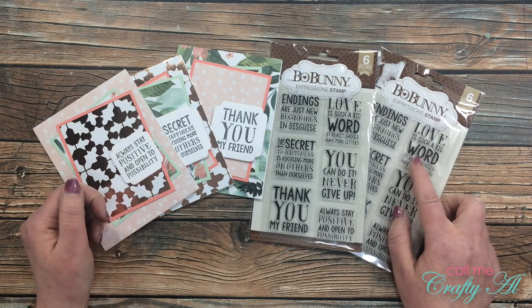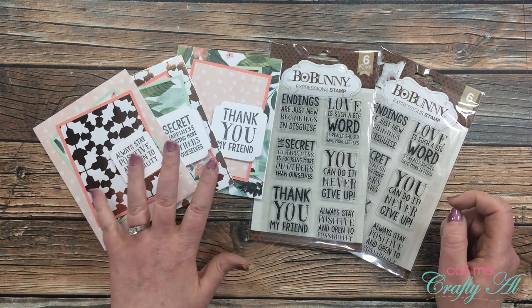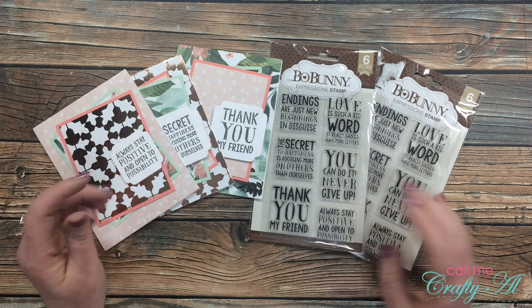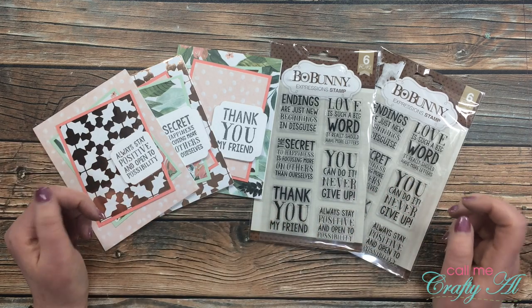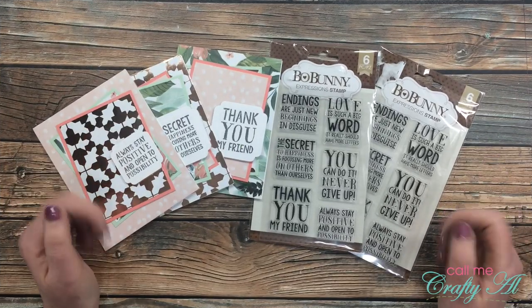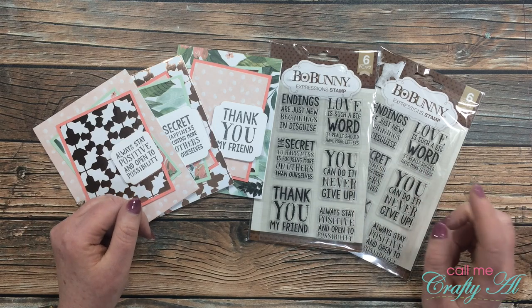The second set is going to be given to a YouTuber or Instagrammer who shared a card using the April 2020 Sheet Load either on their YouTube channel or their Instagram account, and then came back to that video, left me a link and a special hashtag so I knew they were interested. Today, since there are just a few people entered into each of the giveaways, I'm going to use a fun new way to pick the winner.